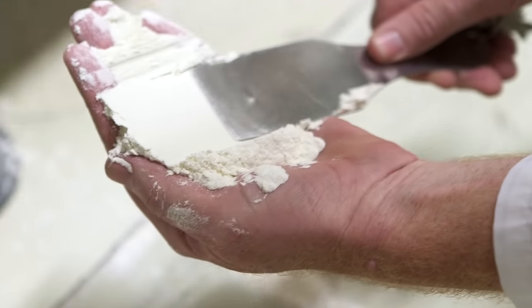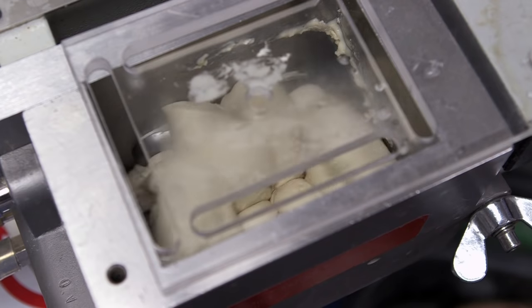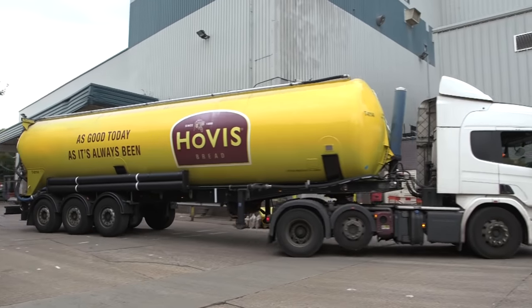The ground flour is then tested and checked for quality. Then it's transported to the bakery or to the shops, ready to bake your fresh loaf of bread.